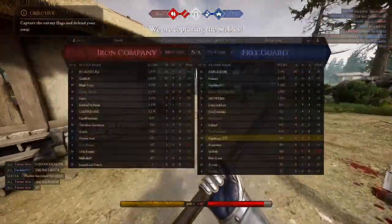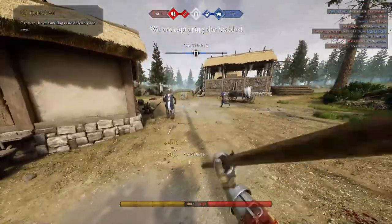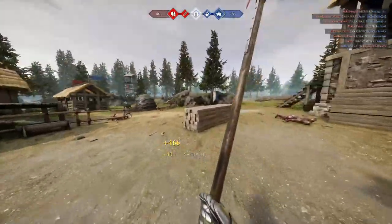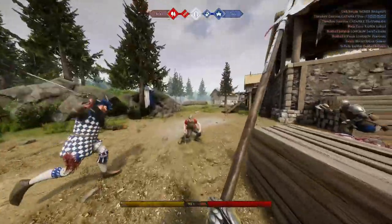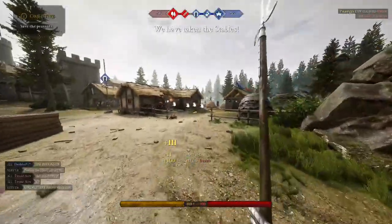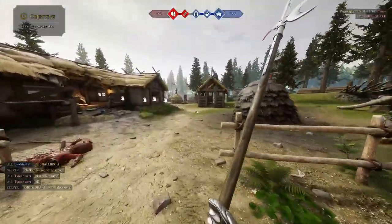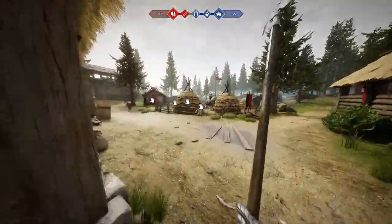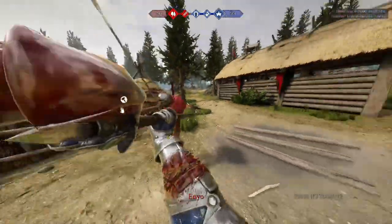Well, that's it for this video, everyone. Thanks for watching. Our next video is going to be 3 tips to become a Mordhau god. As always, if you liked the video, please like, comment, and subscribe. Let me know what you guys want in the comments for next week's Weapons of Mordhau, and thanks again for watching. I'll see you next time.